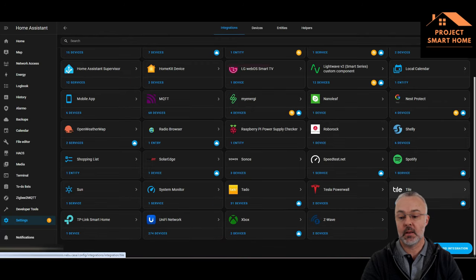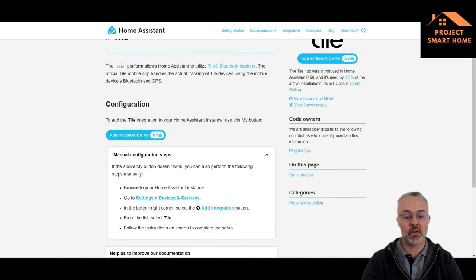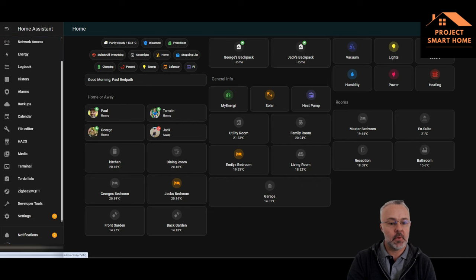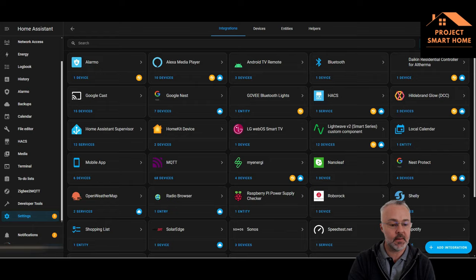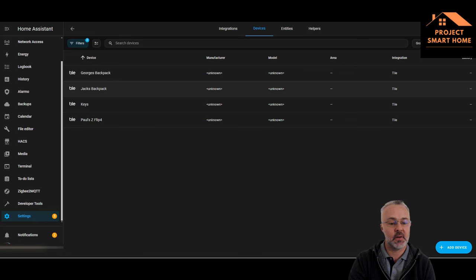Once it's up and running you can go into it and read the documentation — it's a native integration and it's pretty straightforward. What I'll do now is take you through how I've integrated Tile into Home Assistant. This is my Home Assistant dashboard, which I tend to use on mobile devices. You go into Settings, Integrations, then Tile. I've already got this set up, but it'll be straightforward to do if needed.